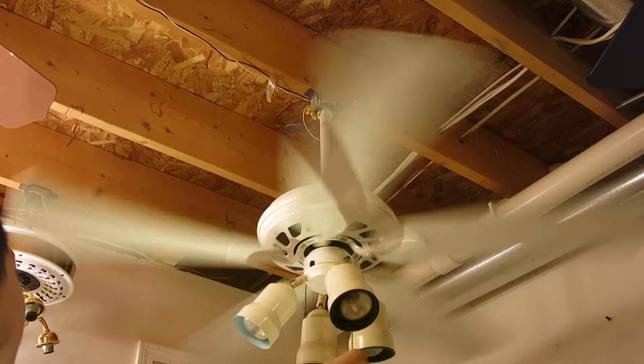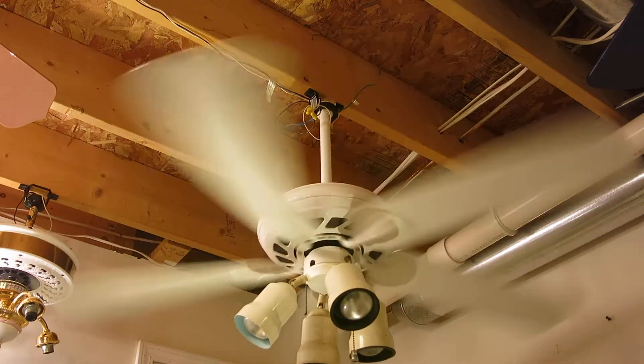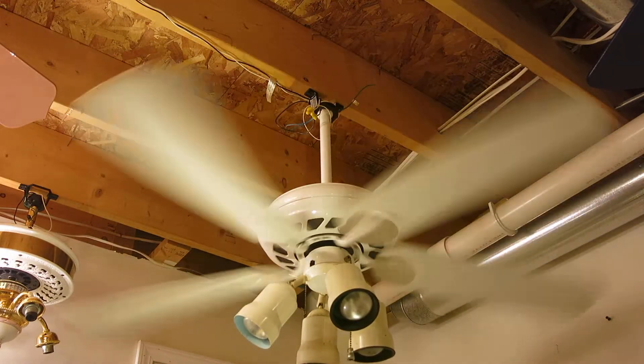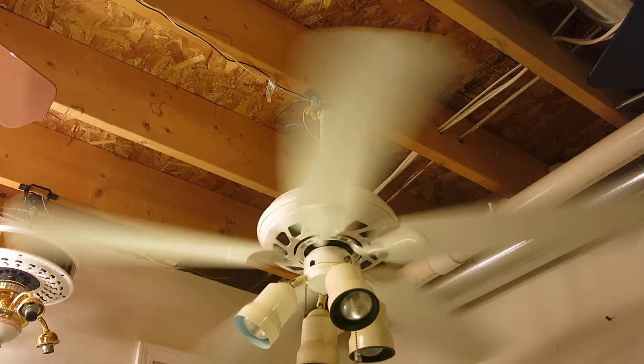Now high. As you can see on high, it's quiet. It's moving a lot of air on high.